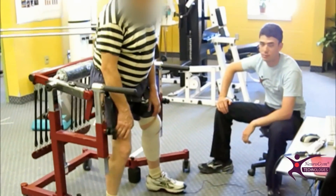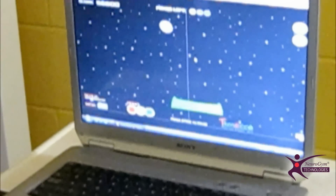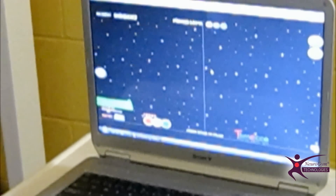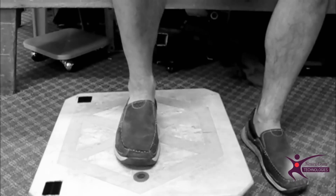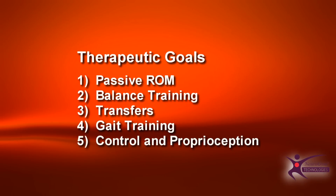Therapeutic goals are often similar for various neurological disorders, ranging from stroke, spinal cord injury, Parkinson's disease, multiple sclerosis, to general deconditioning. Five common goals are to maintain passive range of motion, to do balance training, work on transfers, do gait training, and to improve control and proprioception.